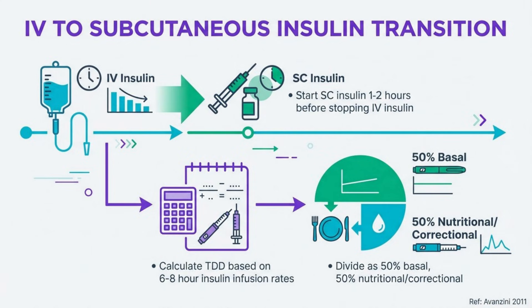Transitioning from IV to subcutaneous insulin requires careful planning to prevent rebound hyperglycemia. Calculate the total daily dose based on insulin requirements during a stable period, typically the previous six to eight hours. Start subcutaneous insulin one to two hours before discontinuing the infusion, with approximately 50% as basal and 50% as nutritional and correctional components.